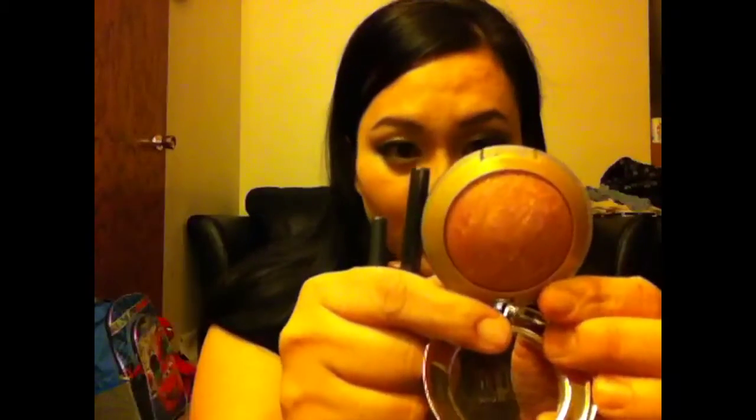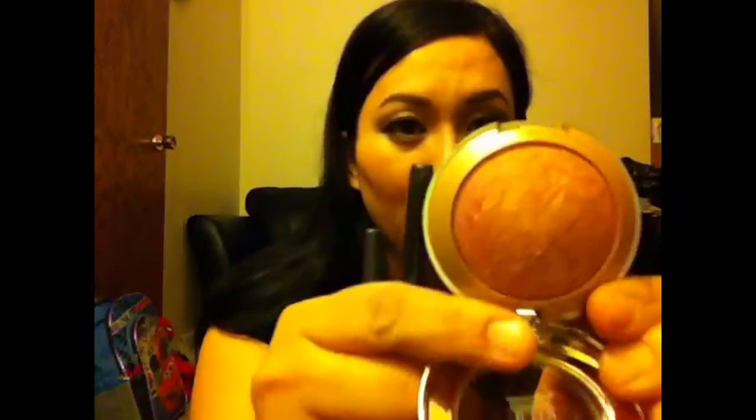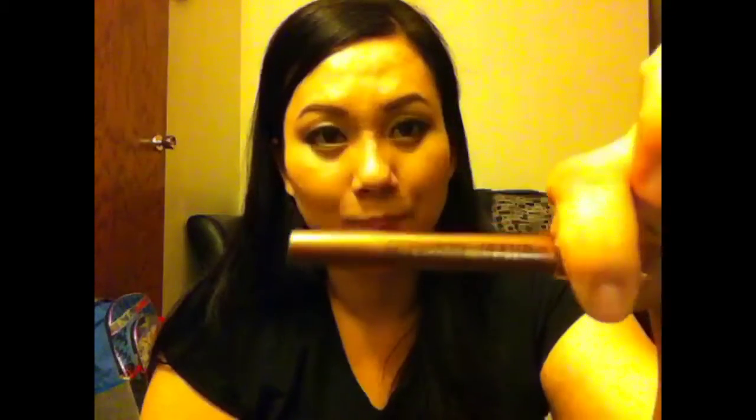At Target they had a little clearance sale. I got a Milani Berry Amore — a berry with gold shimmers. I also got three liners: one black glitter, one charcoal, and one cream shadow or under-base — about a buck each. Those are really nice screw-up liners.